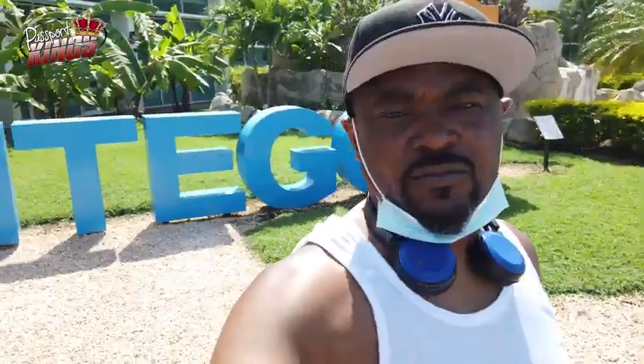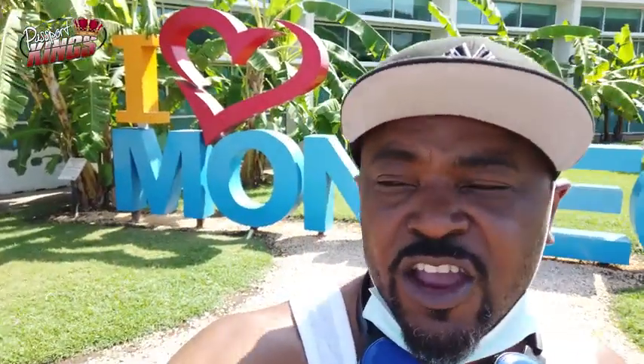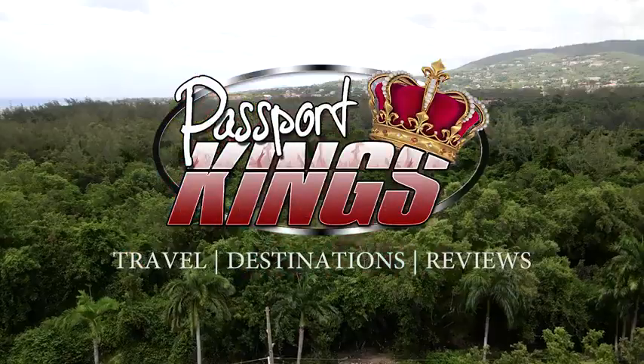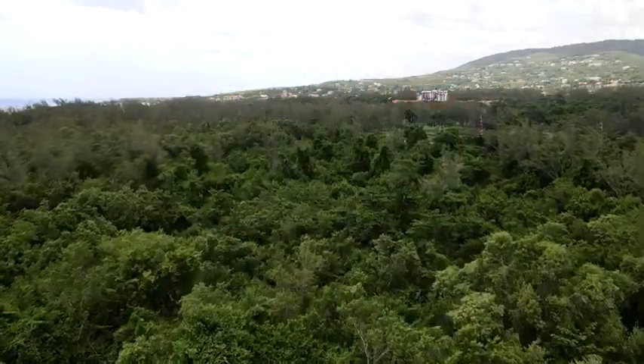Welcome back to Passport Kings. I know it's been a while. Today I'm back in Montego Bay with my buddies and we are going to explore this hotel called the Riu Montego Bay, and I want y'all to check it out. This is Passport Kings — welcome aboard abroad. My name is Rockland, I'm a travel advisor. Passport Kings shows you samples of travel destinations so you can make an informed decision when picking your next vacation.